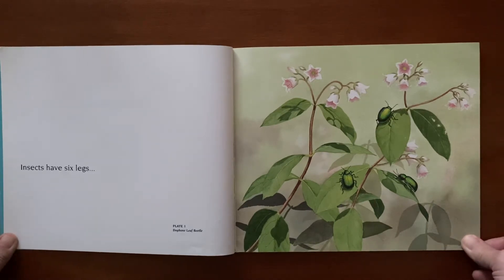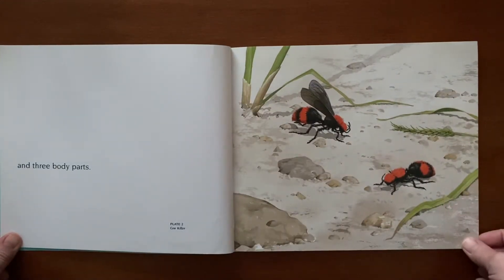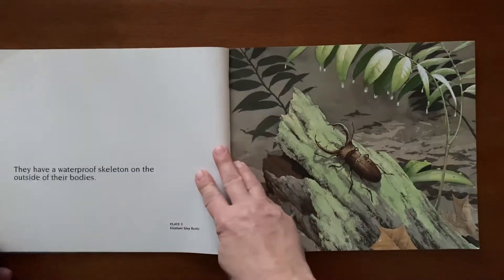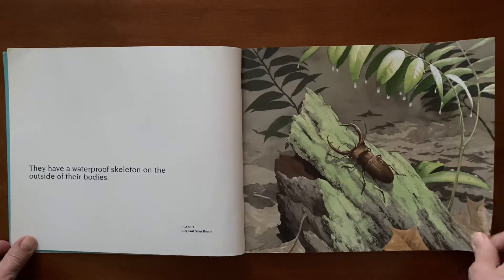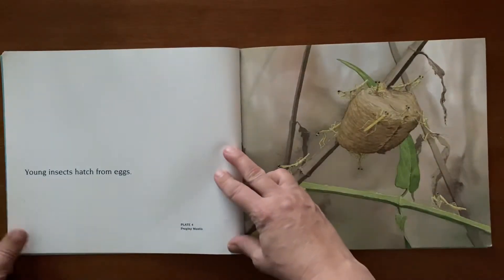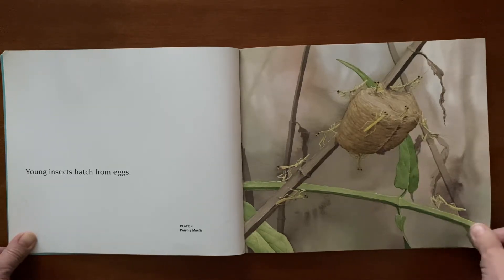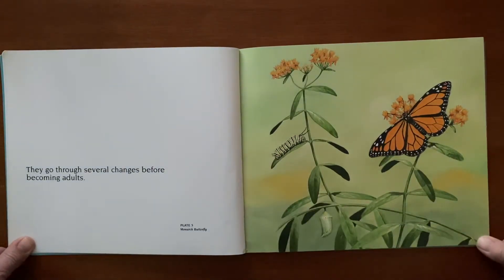Insects have 6 legs and 3 body parts. They have a waterproof skeleton on the outside of their bodies. Young insects hatch from eggs. They go through several changes before becoming adults.